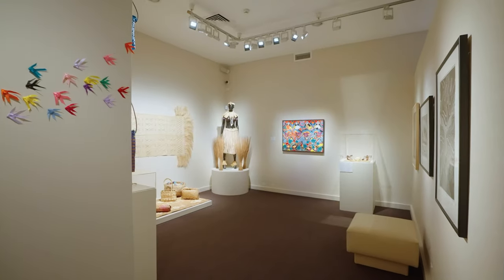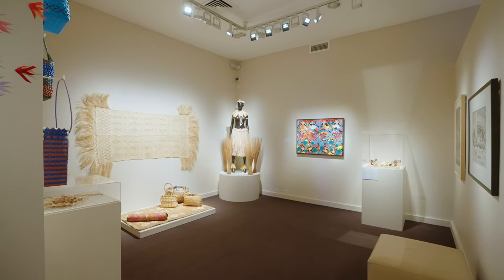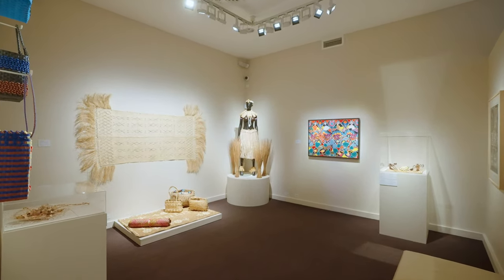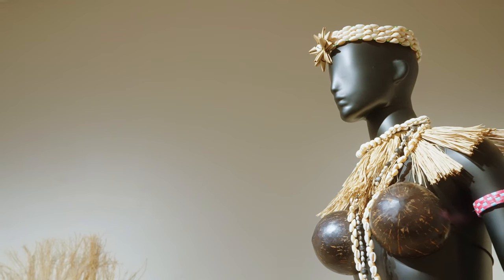This room, as part of this exhibition, I actually called it the girls' room. Because in here, we're showcasing female artists. And so as part of that, just showing the strength of what we girls can do.